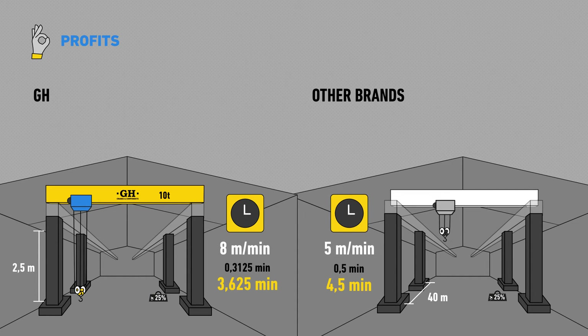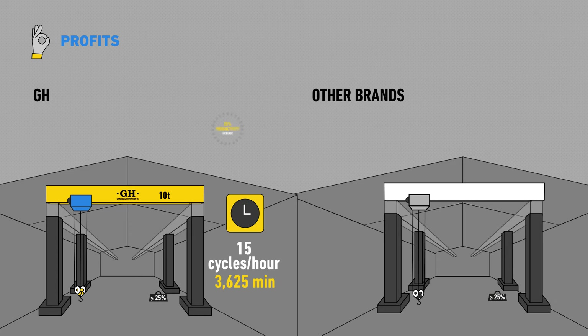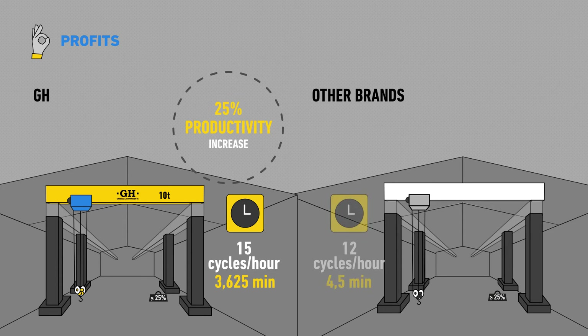If we calculate the total difference, we'll see that with GH, it takes 3.625 minutes to complete a cycle. We can make 15 cycles every hour, and with other brands it's 12 cycles per hour.